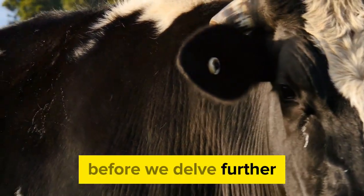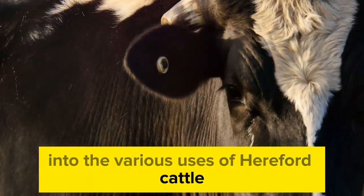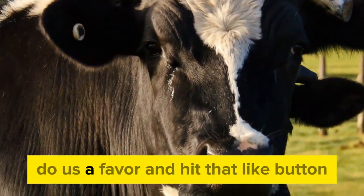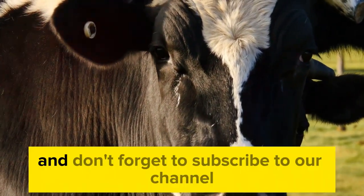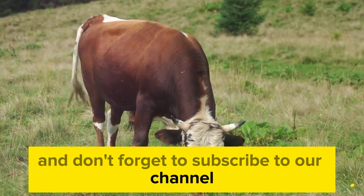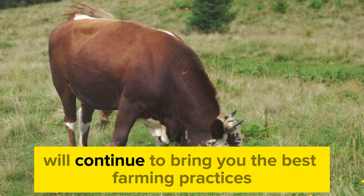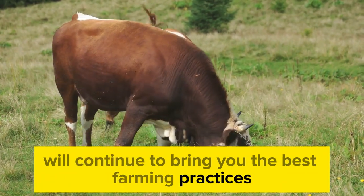Before we delve further into the various uses of Hereford cattle, let's take a quick pause. If you're enjoying this content and learning something new, hit that like button and don't forget to subscribe to our channel, Farming Know-How, for more insightful farming content. We'll continue to bring you the best farming practices straight from the field.